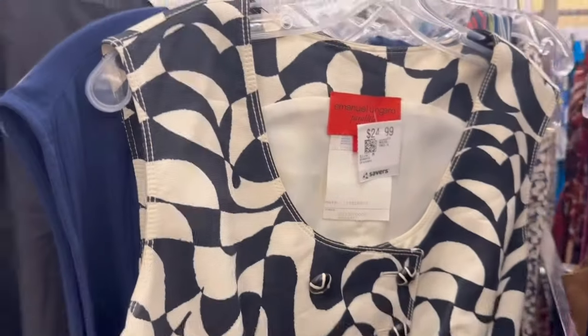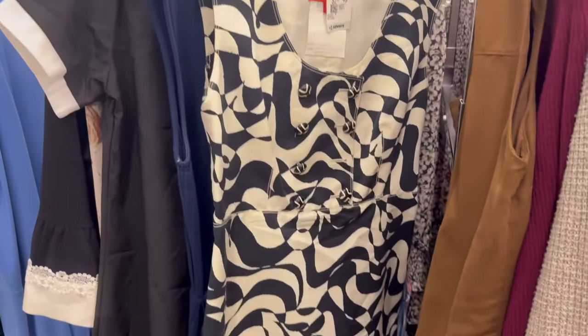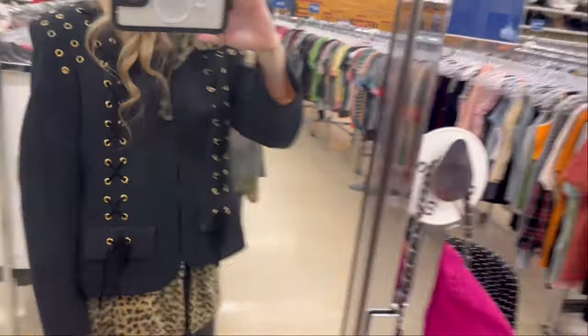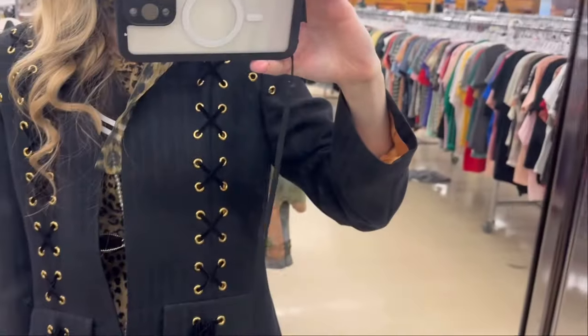This was another amazing find — it's an Ungaro, a black and white dress that was kind of like a mod style. Look at those buttons, so cool! Here I am trying on a grommet blazer — this is a vintage pinstripe blazer. Look at the grommet detail with the little bows on the pockets; so fun.